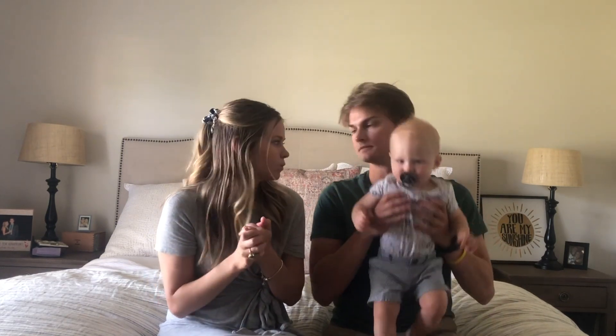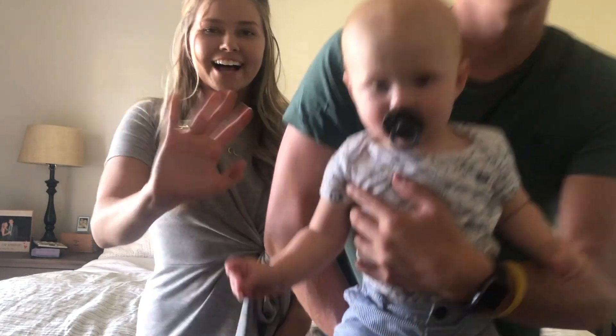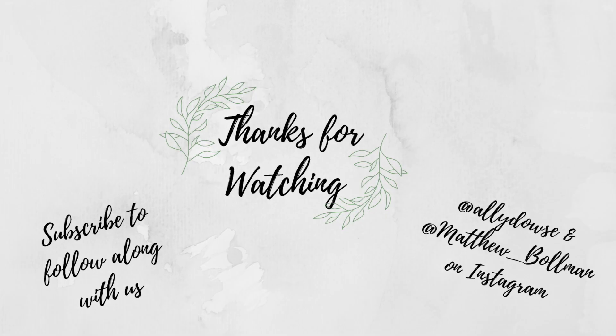I hope you liked our room tour! If you liked this video, make sure to give it a thumbs up, subscribe if you're new, and comment below what you think. We'll see you in the next video!